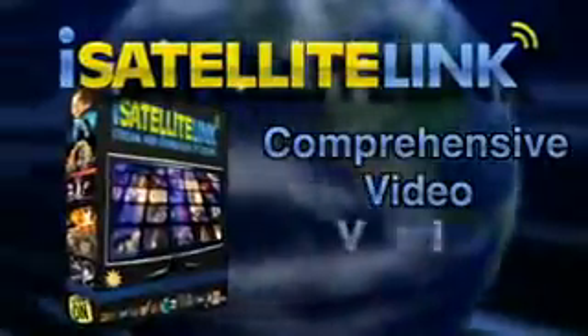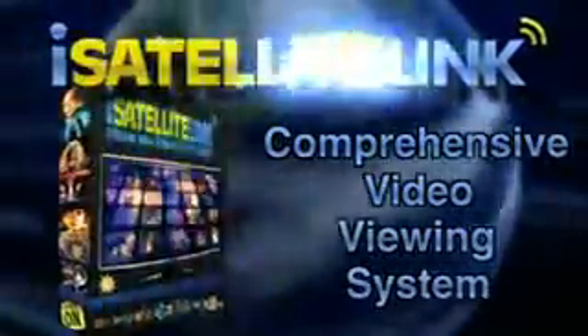Today, online video isn't limited to just TV channels. iSatellite Link is a comprehensive video viewing system. The powerful yet easy-to-use iSatellite Link interface helps you navigate the most popular online video sites, letting you easily find and download your favorite videos to watch anytime you want.